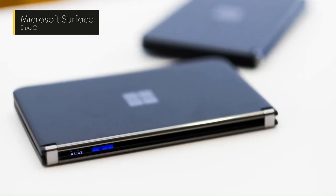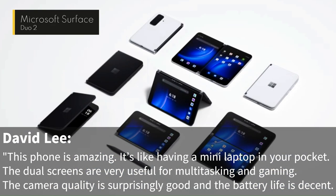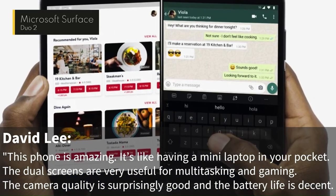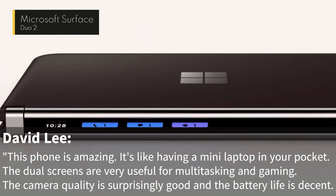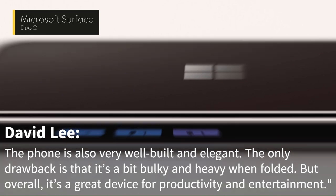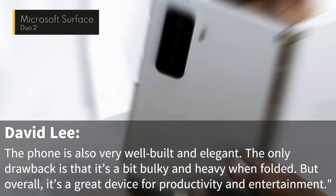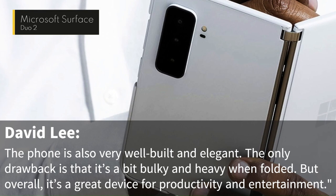One of the reviewers, David Lee, wrote: "This phone is amazing. It's like having a mini laptop in your pocket. The dual screens are very useful for multitasking and gaming. The camera quality is surprisingly good, and the battery life is decent. The phone is also very well-built and elegant. The only drawback is that it's a bit bulky and heavy when folded. But overall, it's a great device for productivity and entertainment."